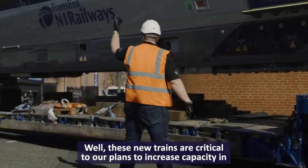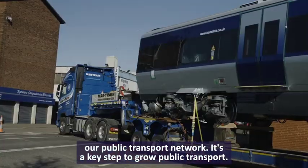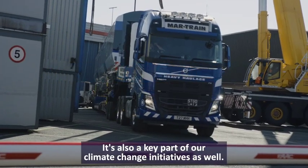These new trains are critical to our plans to increase capacity in our public transport network. It's a key step to grow public transport and a key part of our climate change initiatives as well.